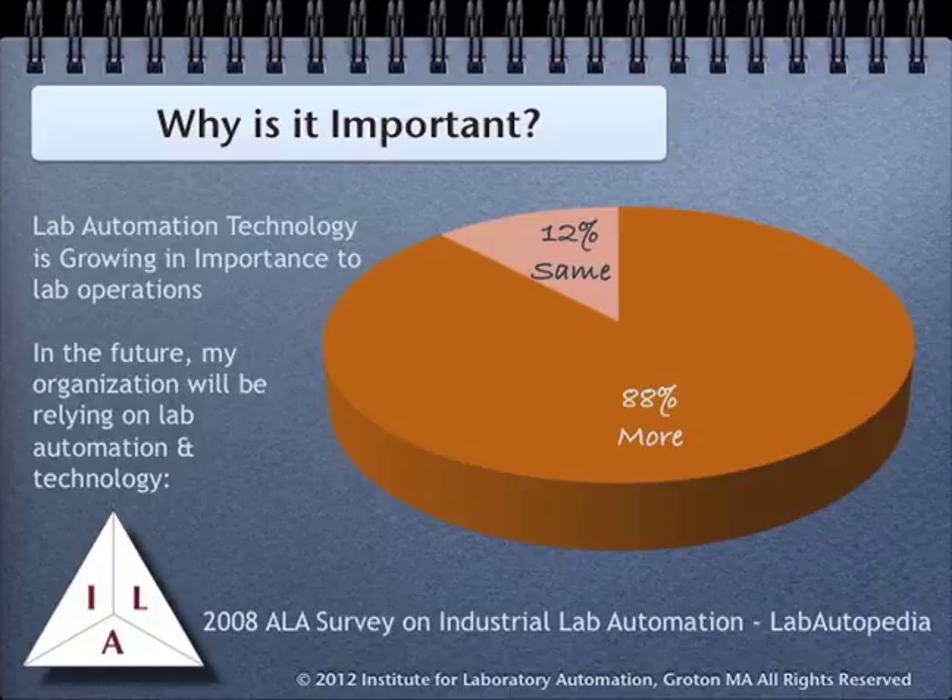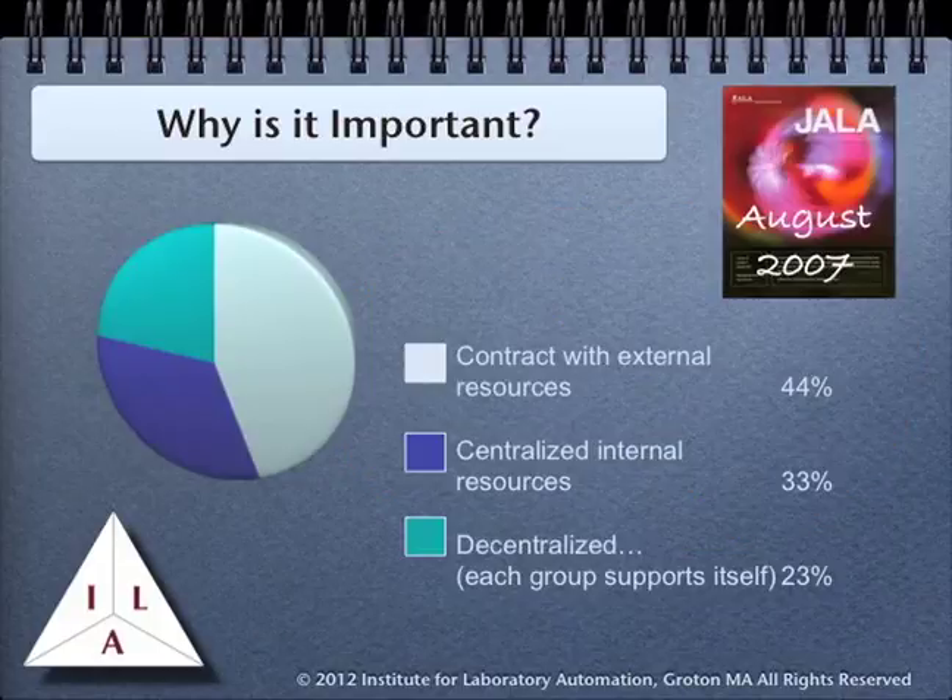As a result, you're going to have to take on the role of making sure these things work and work together. An earlier survey reported in 2007 looked at who's going to be doing support for laboratory systems. Almost half are going to be using contracts with external resources. This means that the person you're coming in contact with may change, and relying on one individual's memory on how things are supposed to work isn't going to be a successful approach. There is no guarantee that the same people will be available to work with you on a long-term basis.